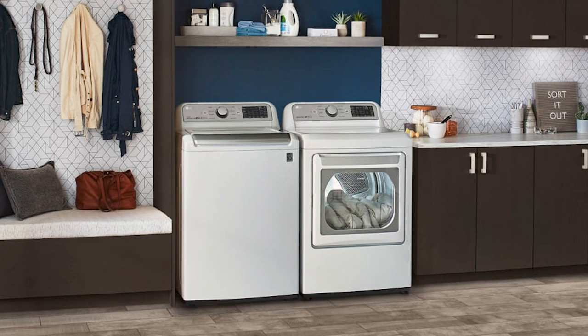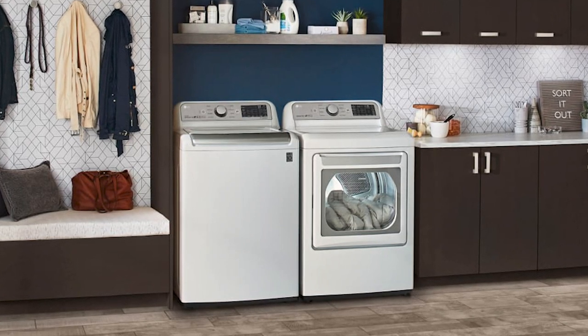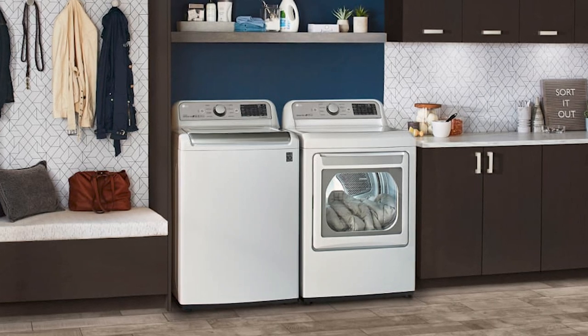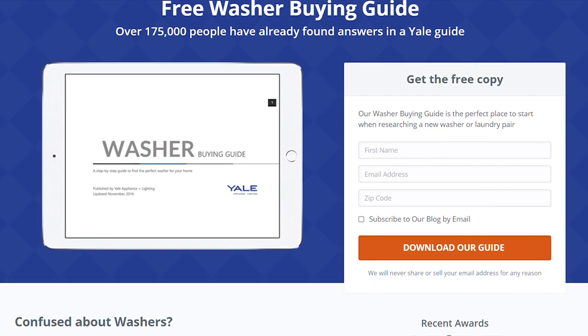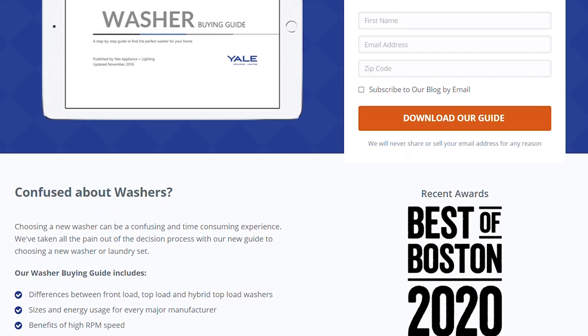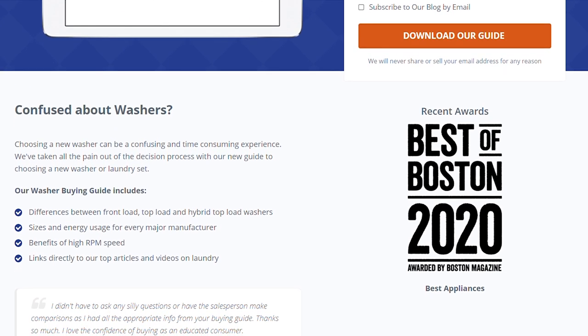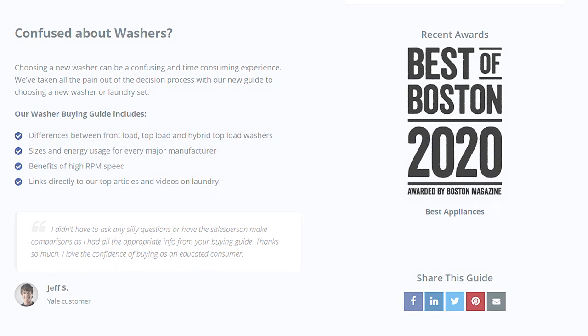For top load, the LG WT7305 is one of the most featured with great capacity, 3D wash, and Wi-Fi operation. You do have plenty of other choices from other brands in top and front loads depending on your personal preference. Make sure whatever you buy can be fixed in your area. Click the link in the description below to download our free washer buying guide, and to learn more with in-depth comparisons, frequently asked questions, and buying strategies to save you money.